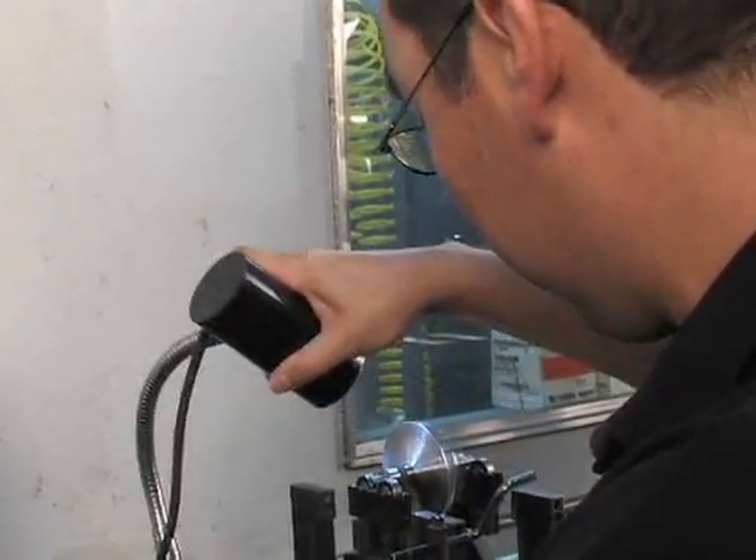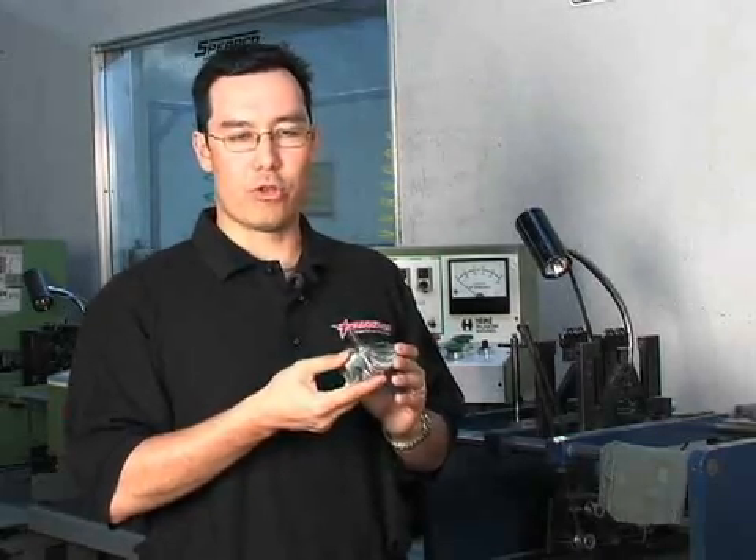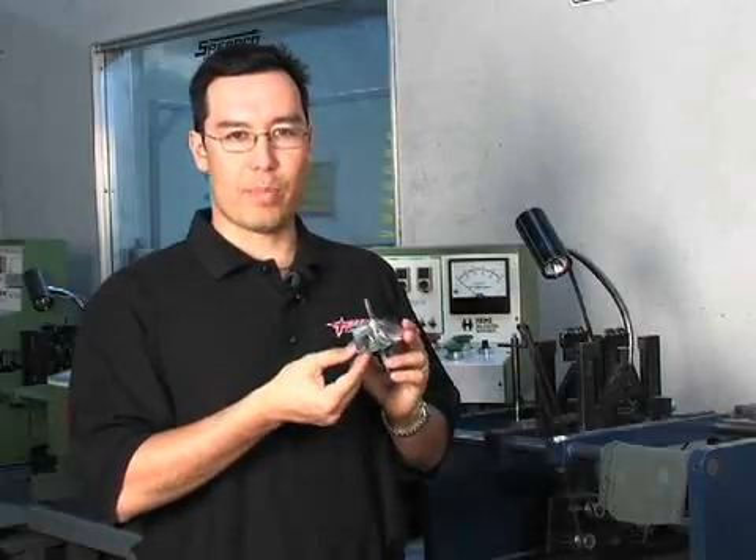The reason why that's so important is when you have a turbocharger rotating at speeds in excess of 100,000 RPM, there's no margin of error and it has to be perfectly balanced.